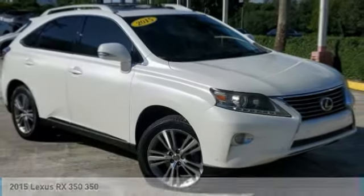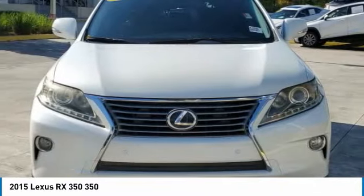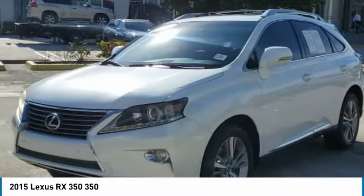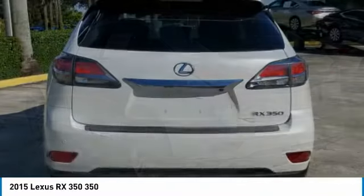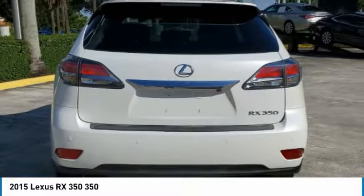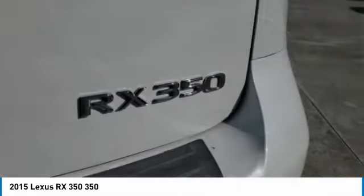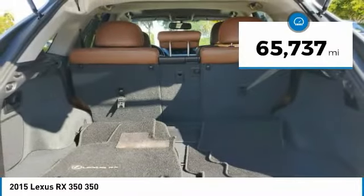Love the 2015 RX350. The RX350 offers a driver-inspired design and intuitive technology that puts you in total control of your interior. Paired with a spacious cargo area and a powerful V6 engine, the RX350 continues to offer the best combination of powerful performance and interior luxury in its class. This vehicle has less than 70,000 miles.